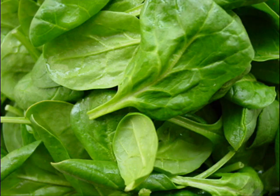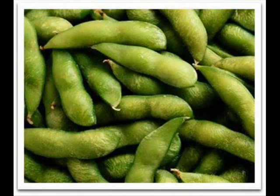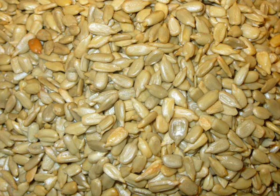Half a cup of spinach has 300 milligrams. And 100 grams of beans has 561 milligrams. One cup of soybeans has 972 milligrams. Nuts are about 100 to 200 milligrams. And one cup of sunflower seeds has 1,300 milligrams.